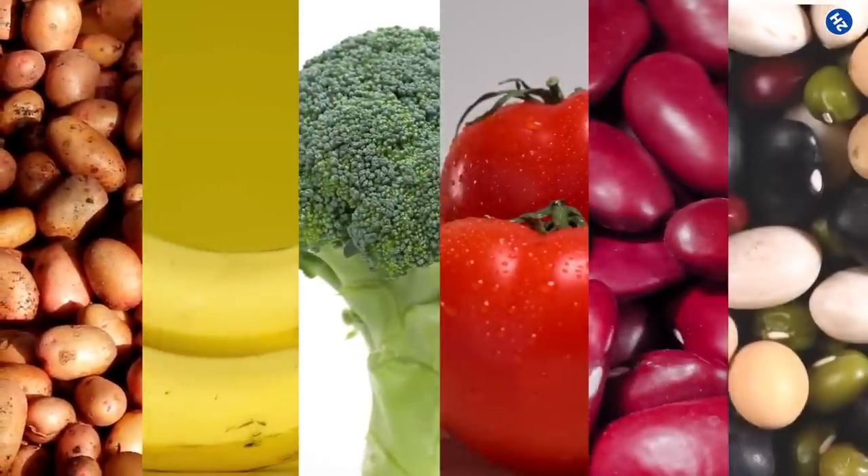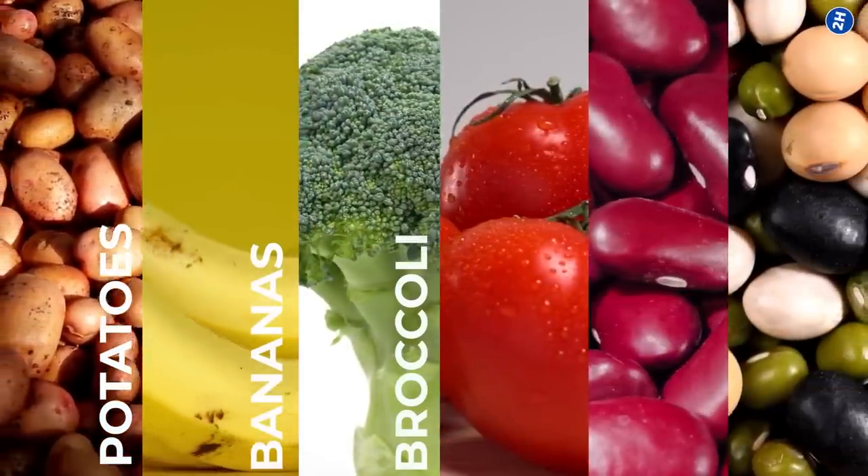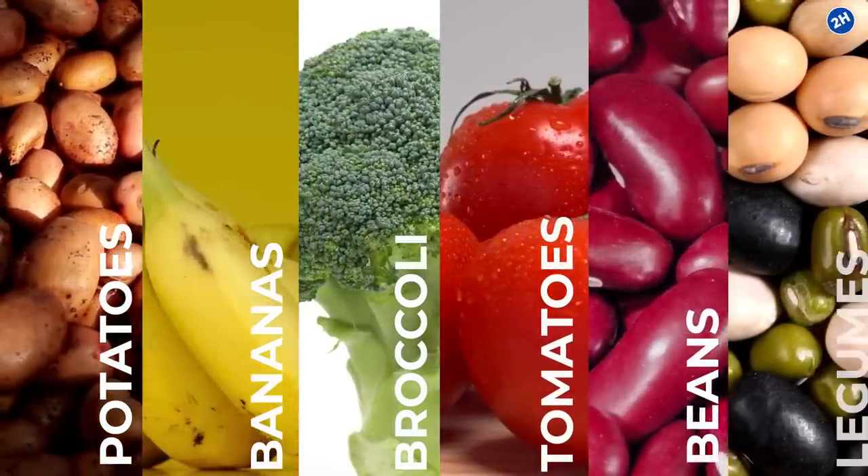Potassium-rich foods include potatoes, bananas, broccoli, tomatoes, beans, and legumes.